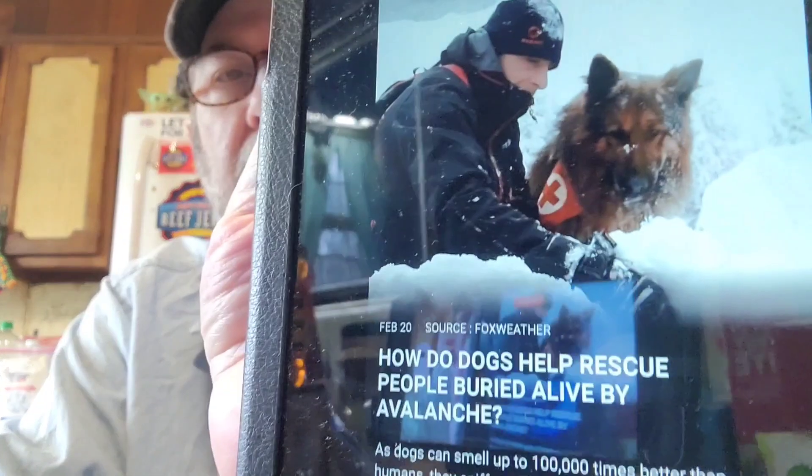And this is neat — how do dogs help rescue people buried alive by avalanche? Dogs can smell up to 100,000 times better than humans — I can't imagine that. They sniff out those buried alive by an avalanche. Dogs can detect tiny drops in odor molecule concentrations, which lets them estimate how long a person was at a spot. The person emits a scent cone beneath the snow with the maximum concentration of molecules, helping dogs locate them.